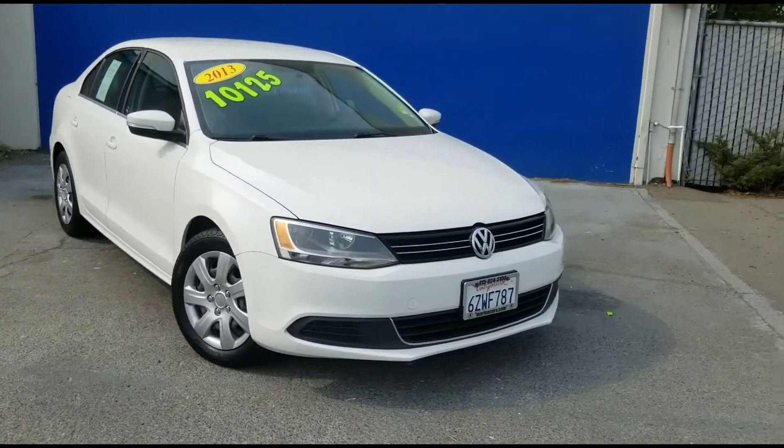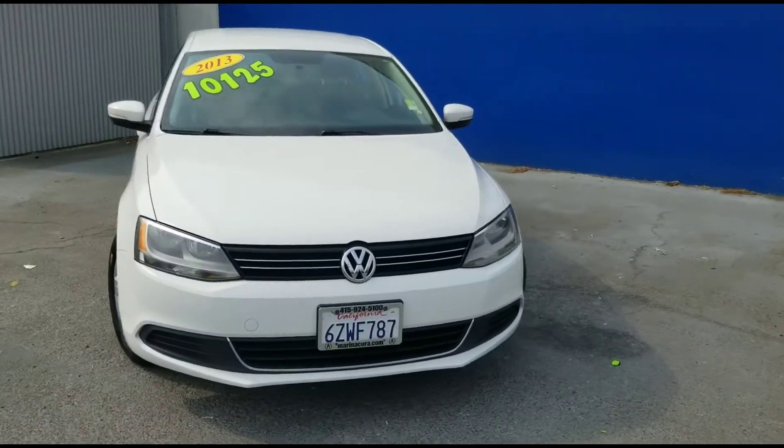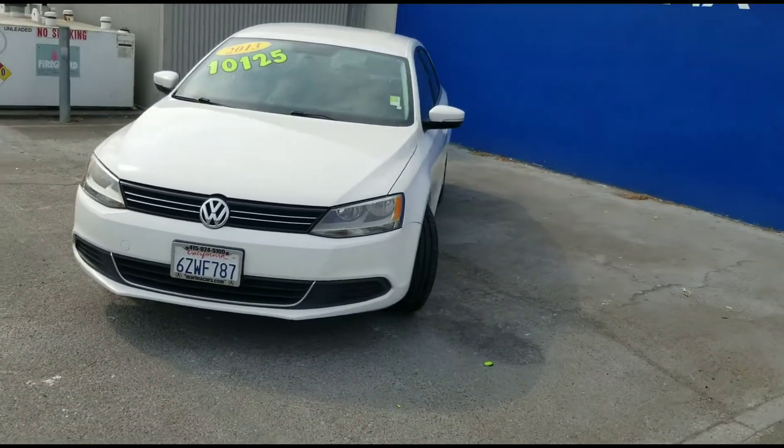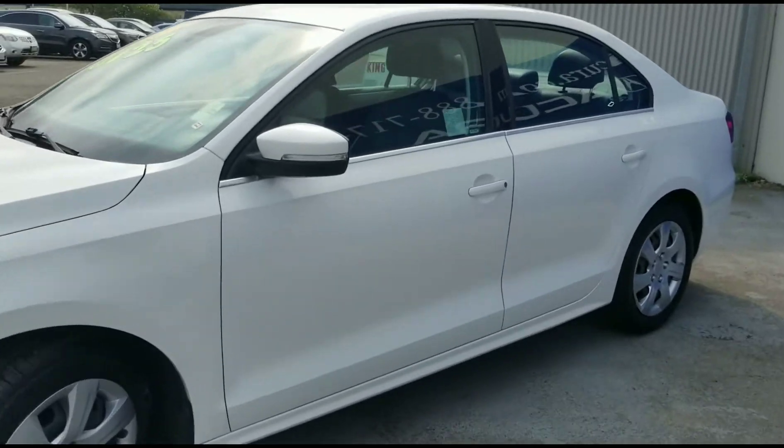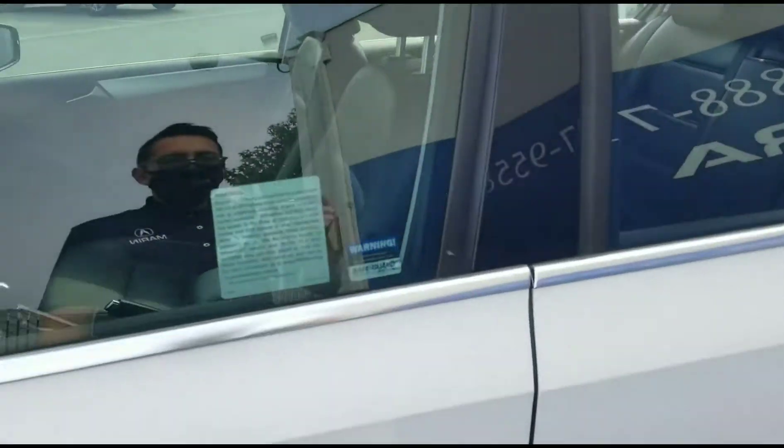Hello, my name is James and I am a product specialist here at Marin Acura. Today we have a 2013 Volkswagen Jetta four-door automatic SE. This vehicle has 110,000 miles on it.